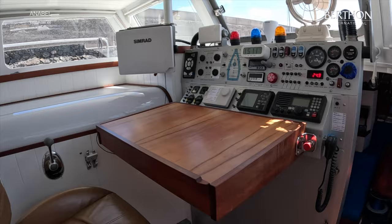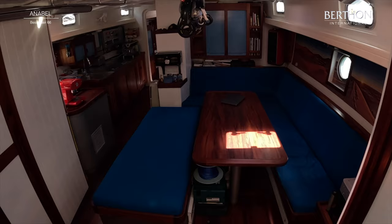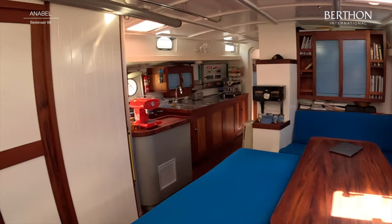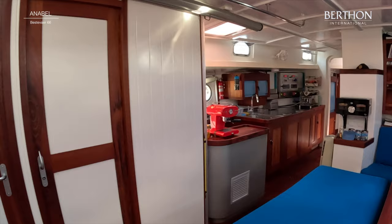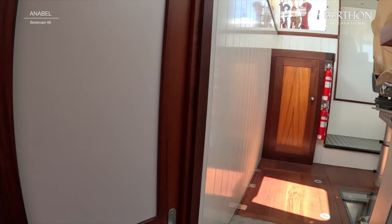And then you come down into the main saloon, which is light, bright, spacious. There's a humidor just ahead of us. This seating area seats eight people. And she's got a Marans entertainment system there which gives you cinema sound. You see that glass panel there.